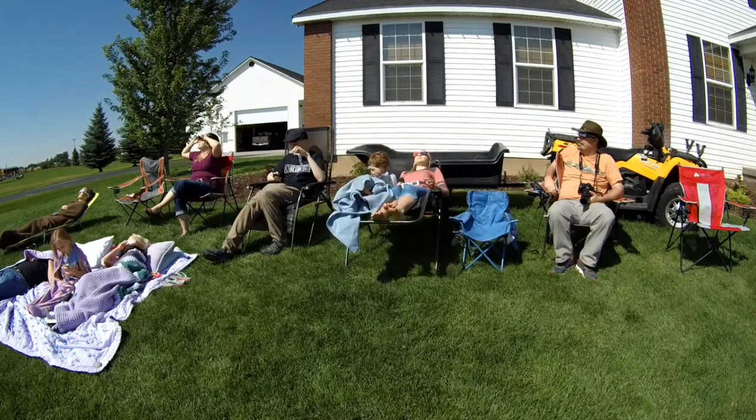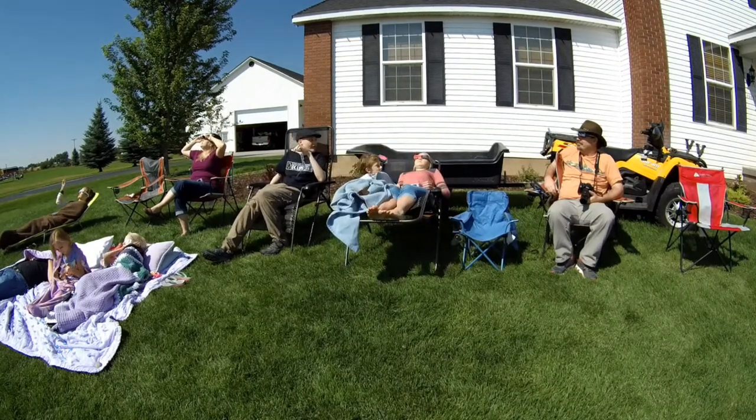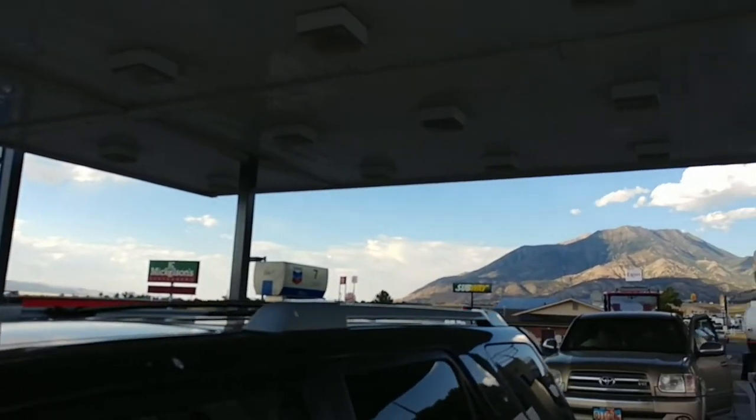Isn't that amazing how much brightness the sun can give with just that little sliver still showing? I can tell how much it's covered even with that tiny sliver left.